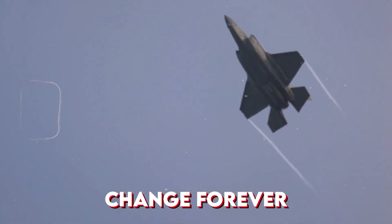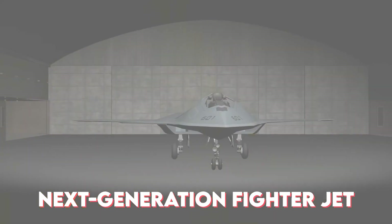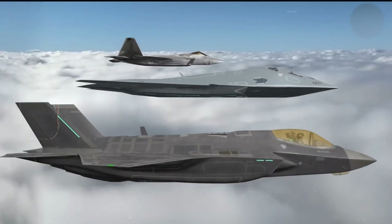The skies are about to change forever. Meet the F/A-XX, America's next-generation fighter jet, designed to replace the legendary F-22 Raptor and F-35 Lightning II.